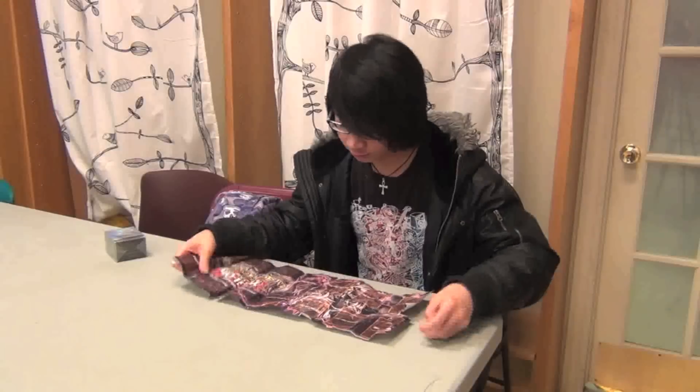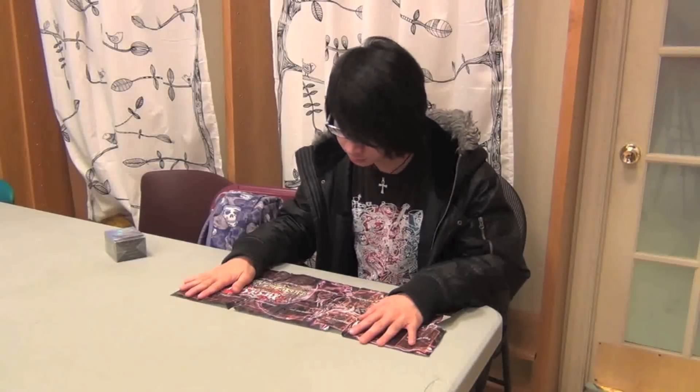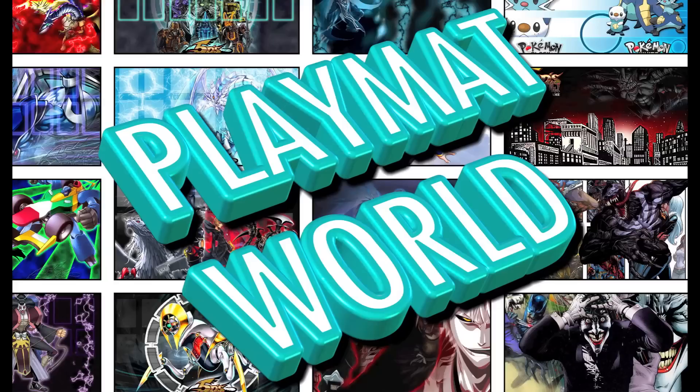Were you once proud of that first paper playmat that you got from the structure deck? Slowly watching it fold and rip and tear into a crumpled mess in your bag. Well, we have some good news for you. You can just throw those away because I'd like to introduce Playmatworld.com — your number one source for a high quality playmat.